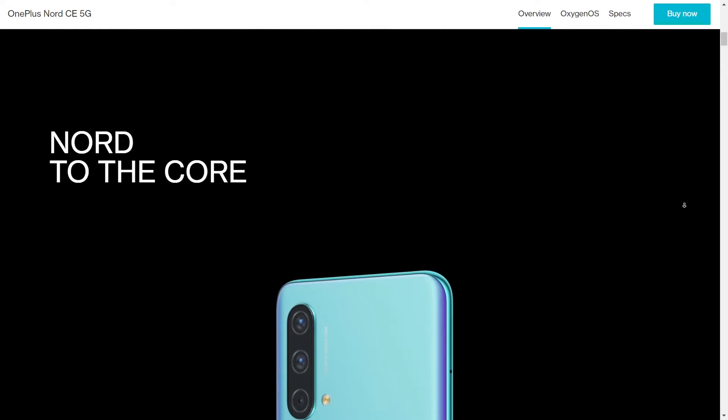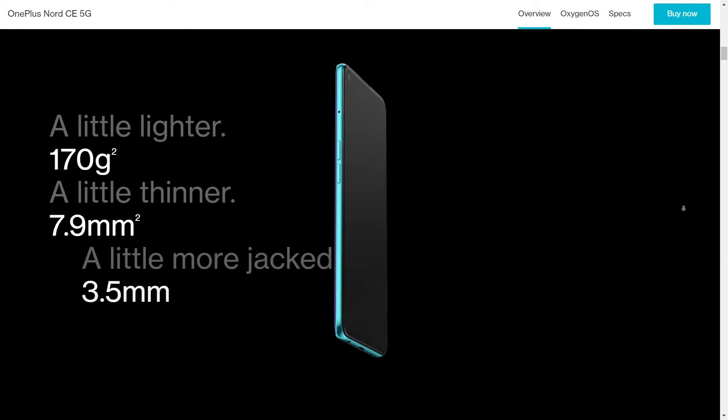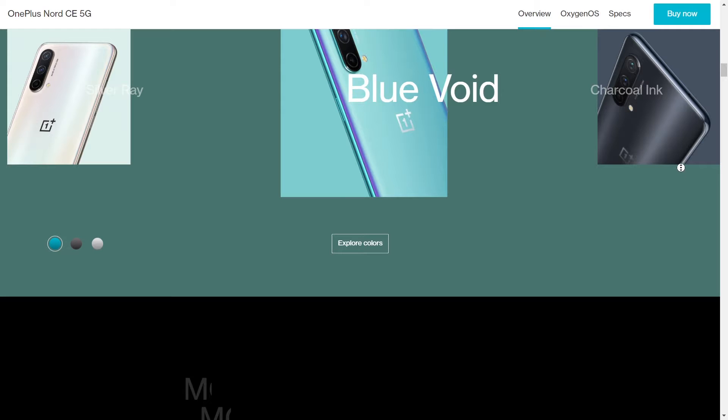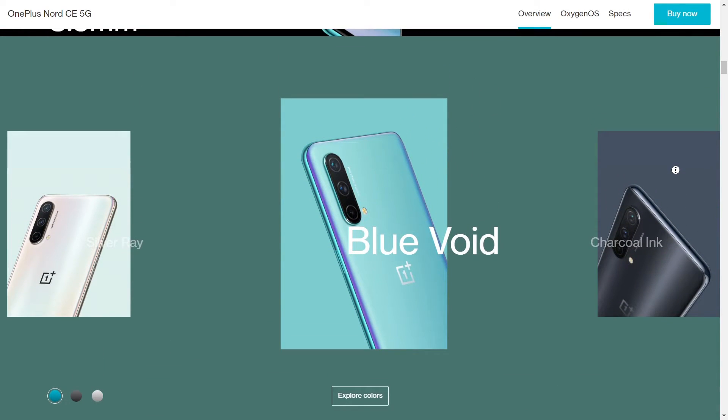Talking about the display, it has a fluid AMOLED 90Hz display which is 6.4 inches with a resolution of 1080 by 2400. This one comes in three colors — blue, black, and white — so it just comes down to your personal preference.